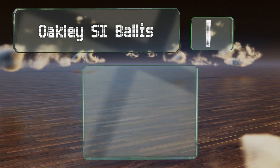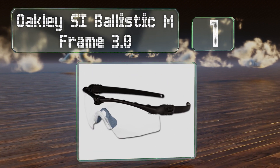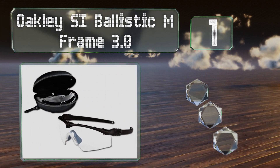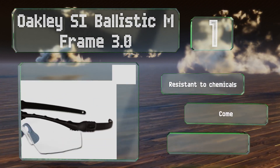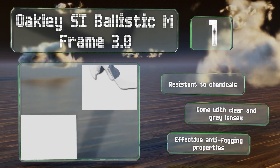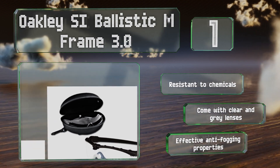Coming in at number one on our list, the Oakley SI Ballistic M Frame 3.0 offer top-of-the-line clarity with essentially zero distortion. They feature a thin frame that's compatible with over-ear hearing protection and comms devices. They're resistant to chemicals and come with clear and gray lenses, and feature effective anti-fogging properties.